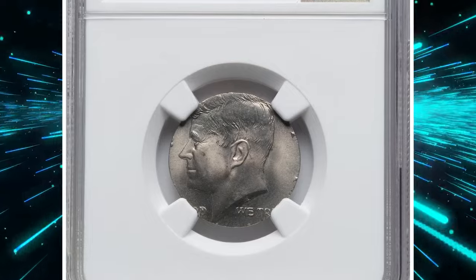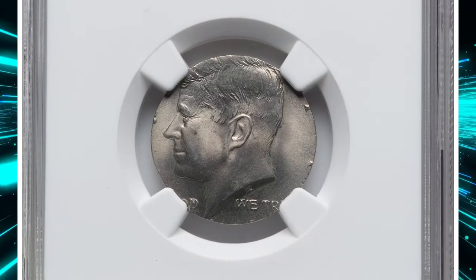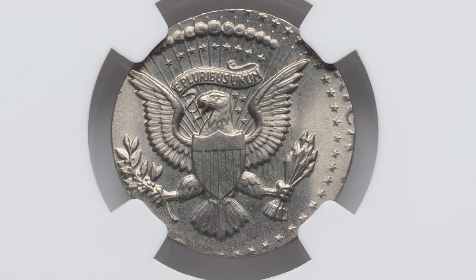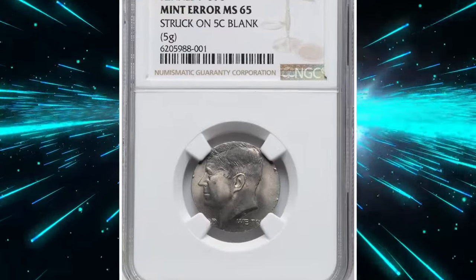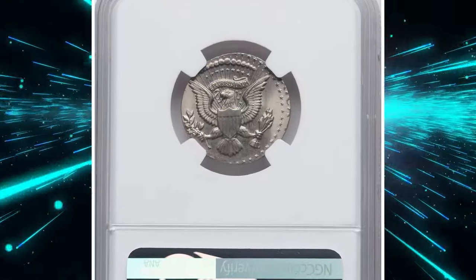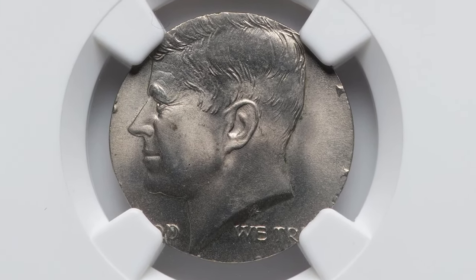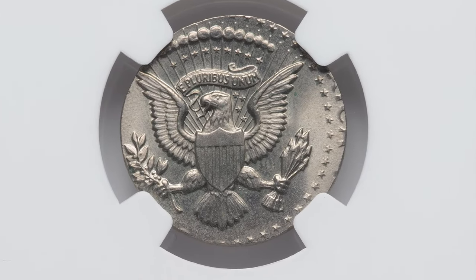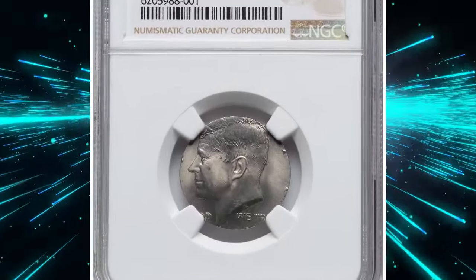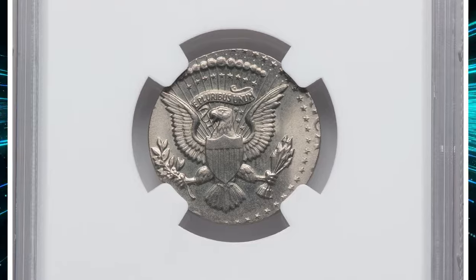Here is an undated Kennedy half dollar struck on a nickel planchet, graded Mint State 65 by NGC. This extraordinary mint error weighs five grams — this coin was mistakenly struck on a nickel planchet instead of the standard half dollar planchet. The result is a unique and highly collectible piece that combines the design elements of the Kennedy half dollar with the size and weight of a nickel. Graded MS65, the coin boasts a high level of detail and minimal imperfections, enhancing its appeal to collectors. Such mint errors are rare and highly valued for their uniqueness and the glimpse they offer into the minting process. This one sold for a staggering $2,100 on June 17th, 2024, at RTG Auctions.